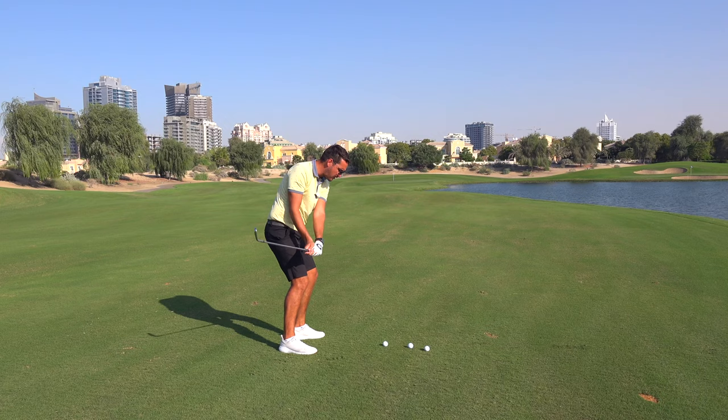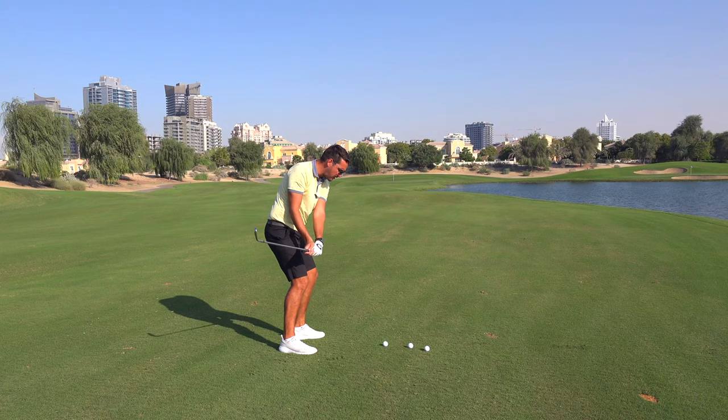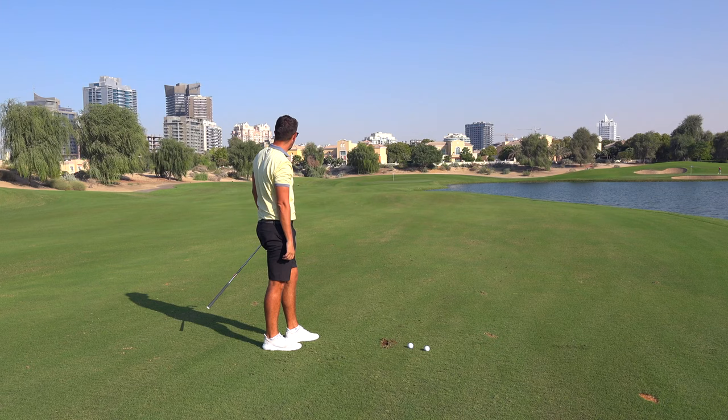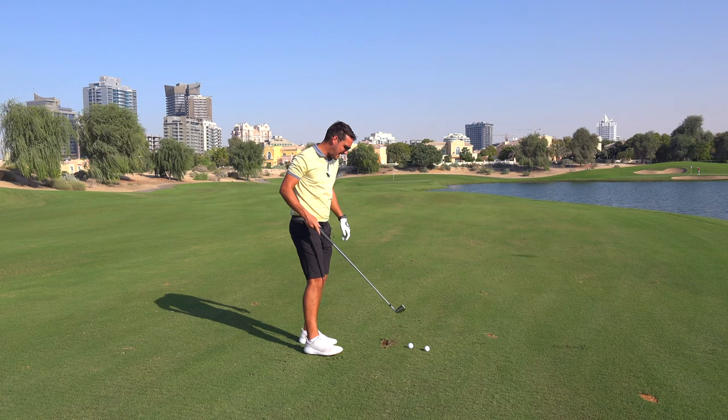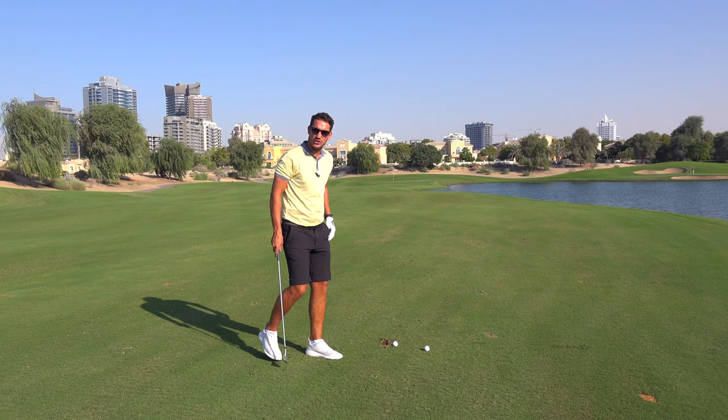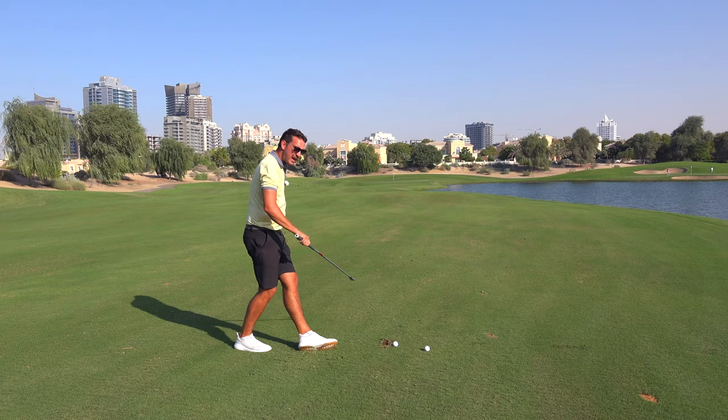Loss of balance will generally come from a poor swing path. For me personally, I often lose my balance a little bit to my heels, just because I drop it on the inside in my transition. My lower body then gets out of the way, gets onto that left heel, and I just start to lose my balance a little bit more when I'm trying to hit the ball harder.